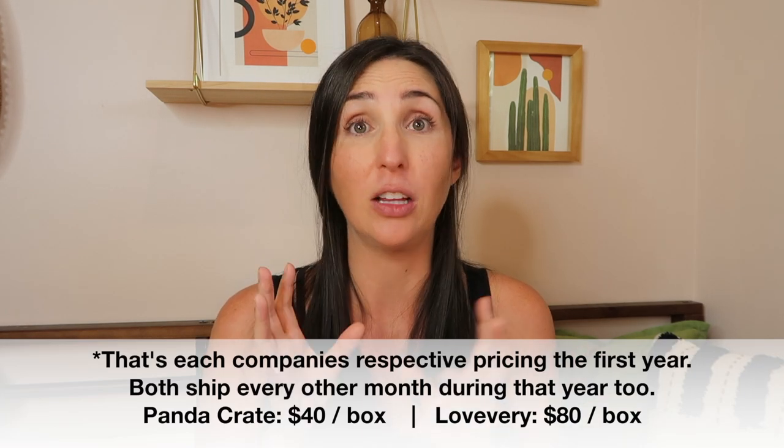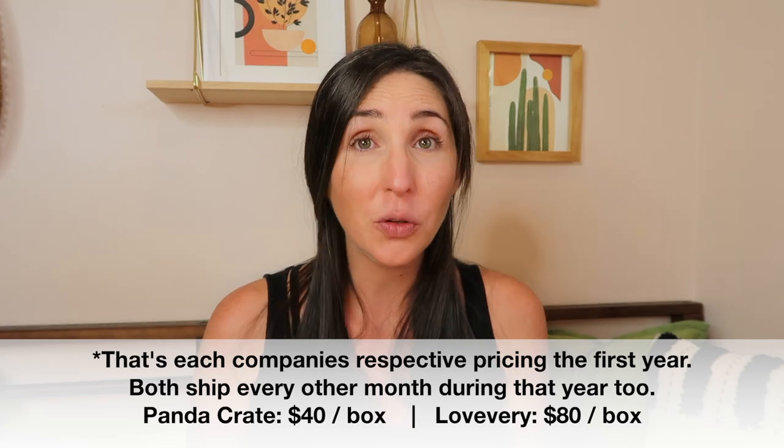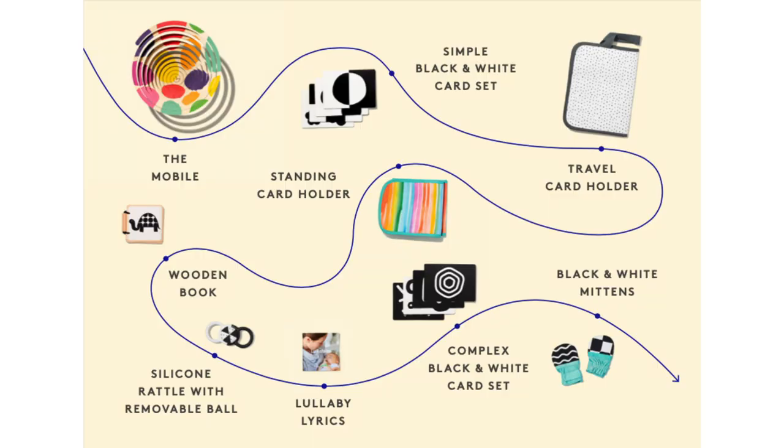I'm going to focus on the first few crates that shipped during that first year. The Panda Crate Bond With Me versus the Looker from Love Every — both intended for zero to two month olds. The Bond With Me Panda Crate costs $40 and the Looker from Love Every costs $80, so Love Every's is twice as expensive. In the Bond With Me crate, there are only two worthwhile items in my opinion: the mirror card and the high contrast flash cards. To spend $40 on those two items is ridiculous. I'd much rather buy an organic swaddle and milestone cards that fit my taste. Compare that to Love Every's The Looker, which comes out to about $10 an item — definitely more worthwhile price per item.